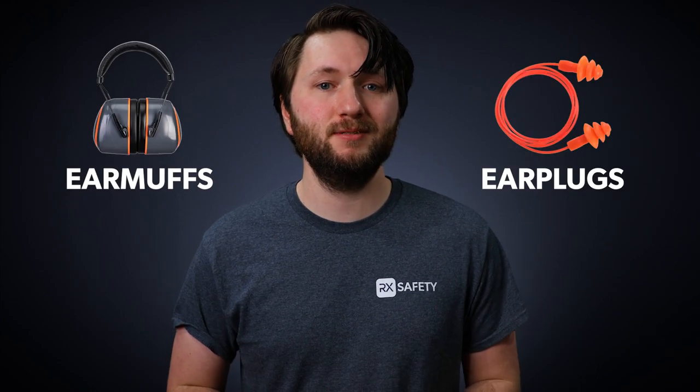The two main types of ear protection are earmuffs and earplugs. You're probably familiar with using both already, but there are some key differences between the two that might help inform your next purchase.